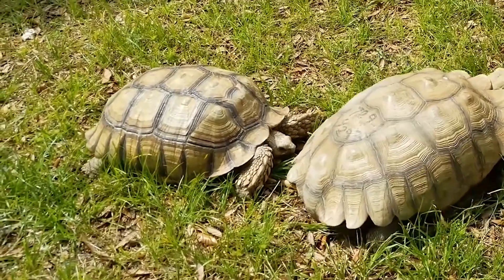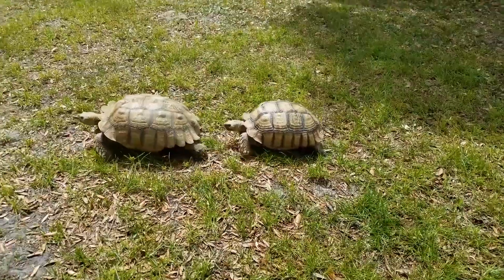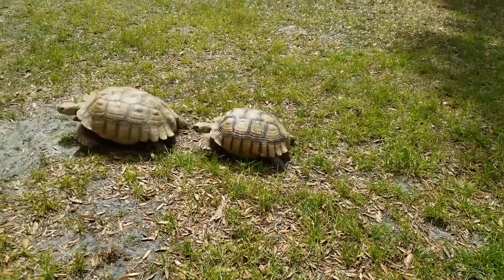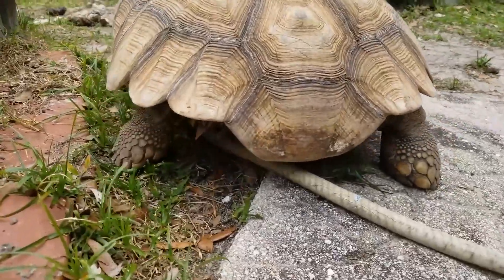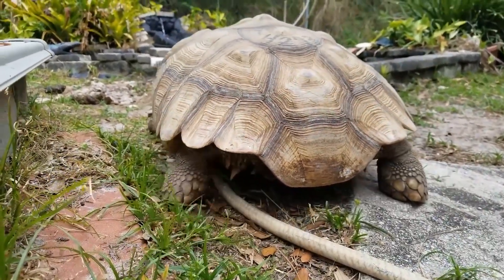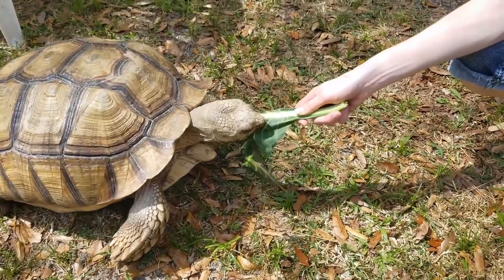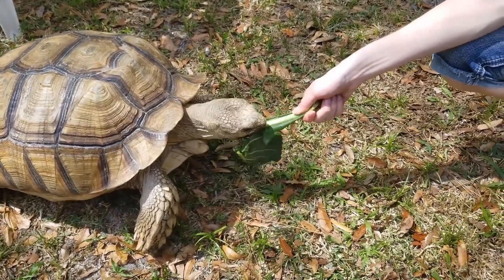Lifespan in Captivity. African Spurred Tortoises can live for several decades in captivity if properly cared for. They require a large enclosure with plenty of space to move around, as well as a varied diet and access to fresh water. Legal Protection. African Spurred Tortoises are protected by international laws, including the Convention on International Trade in Endangered Species of Wild Fauna and Flora (CITES). It is illegal to trade in wild-caught African Spurred Tortoises without proper permits.